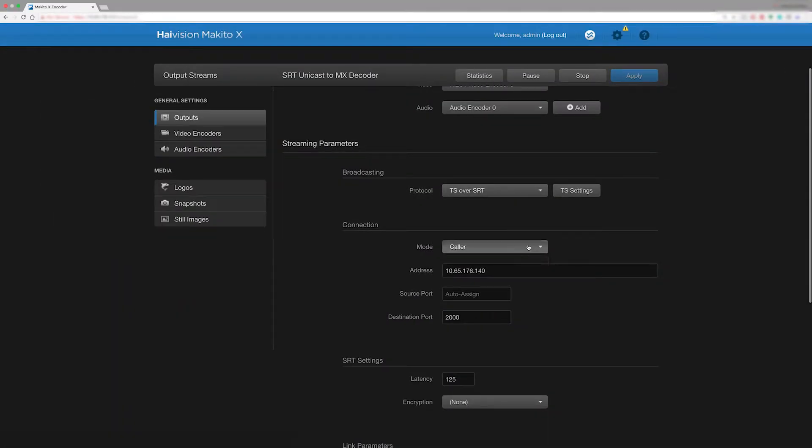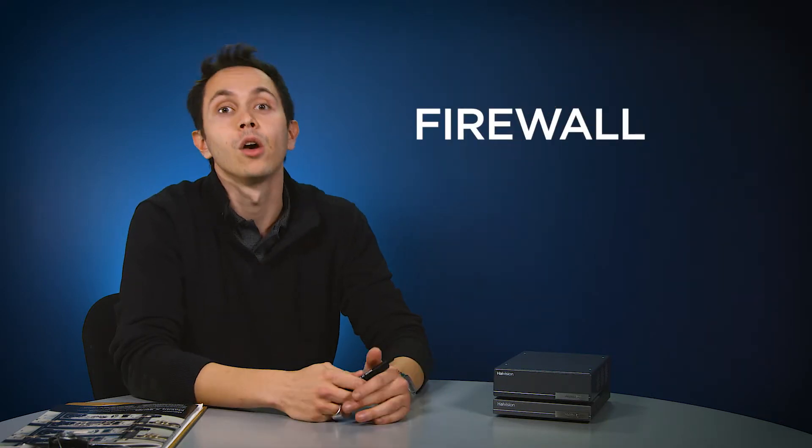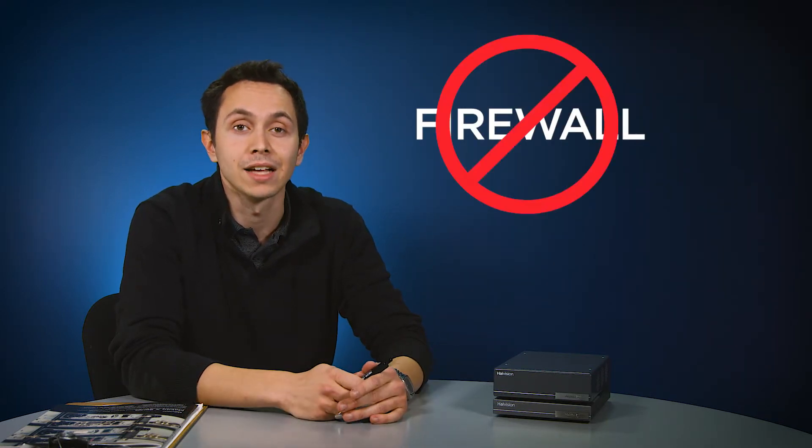This low-latency protocol is revolutionary, but the coolest feature of SRT is that it's designed to overcome one of your biggest challenges: getting video in and out of facilities. Every SRT endpoint can be set into caller, listener, or rendezvous mode, which means you don't have to arm wrestle with the IT department to open up firewall ports for a simple stream — handy for last-minute broadcasts from tricky places.